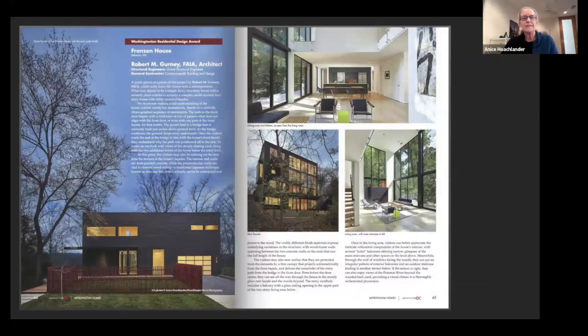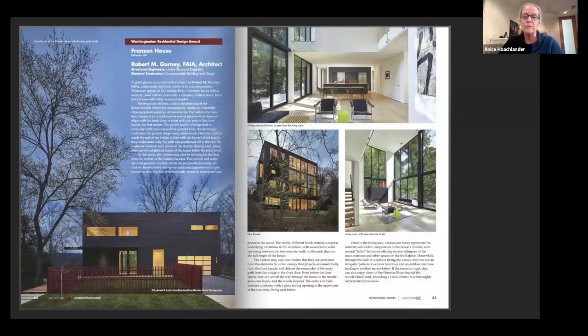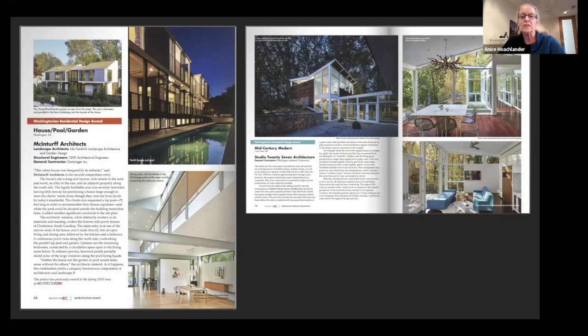Design awards probably fuel 50% of my work. I really enjoy photographing for design awards and am careful about communicating the projects. These are some examples: a house in northwest DC by McInturff Architects that got published a lot, work by Bob Gurney, and Studio 27 Architecture, which designs both houses and commercial work.